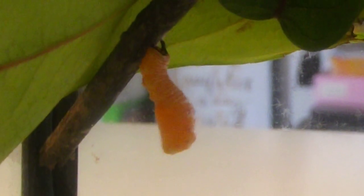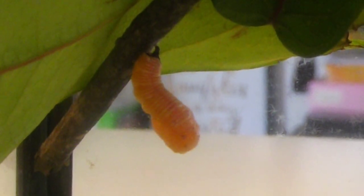There goes the skin. Now he just wiggles and whirs and gets comfortable in there. The chrysalis actually changes shape quite a lot in the first half an hour.